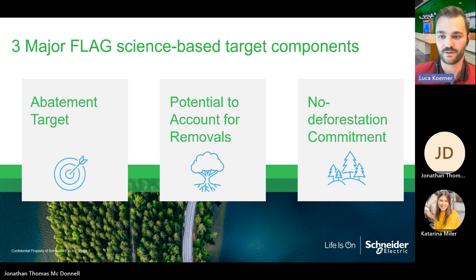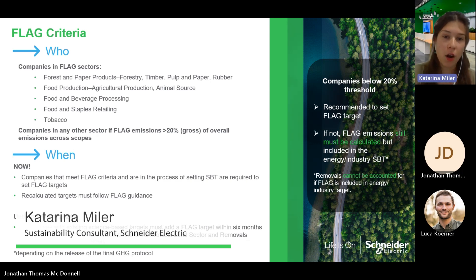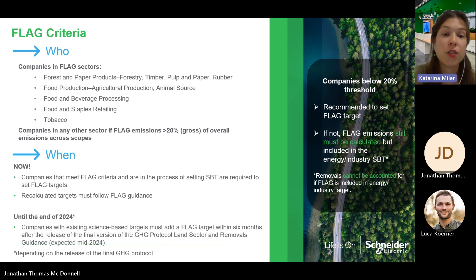This commitment is separate from the accounting for any land use change that might include deforestation. Under this commitment of the FLAG target, companies will commit to no deforestation across their primary deforestation-linked commodities with a target date of no longer than 2025, and a cut-off date — meaning the date after which the company should have no further deforestation in its supply chain — of 2020. All companies in FLAG-designated sectors are required to set a separate FLAG target in addition to their energy industry target. Also, companies in any other sectors with FLAG emissions contributing to 20% or more of their total greenhouse gas inventory are also required to set a separate FLAG target.